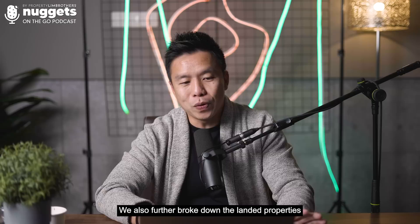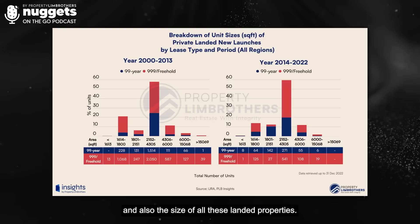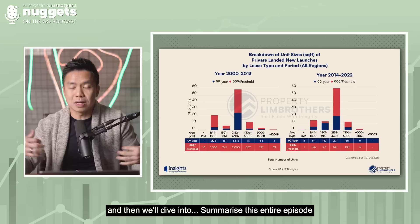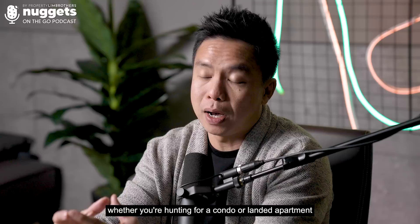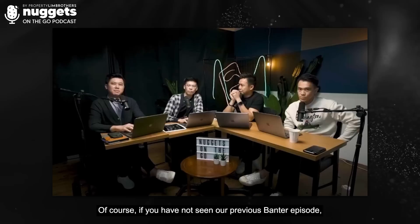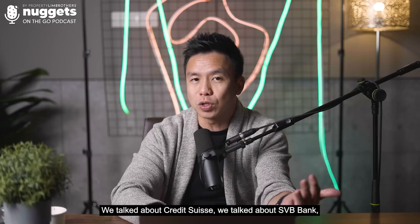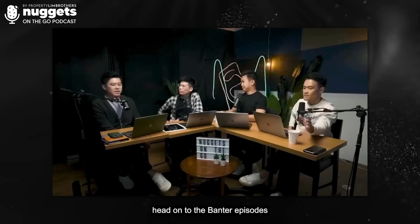We also broke down the landed properties from the last 22 years by 99-year and freehold tenure, as well as by size. Later we'll deep dive into what this means for you, segregating by OCR, CCR, and RCR regions, and summarise how these macro factors affect your decision-making whether you're hunting for a condo or landed home. If you haven't seen our previous banter episode, we talked about the recent bank issues in the US and Switzerland — Credit Suisse, SVB Bank, the banking crisis — and how that relates to Singapore's property market.